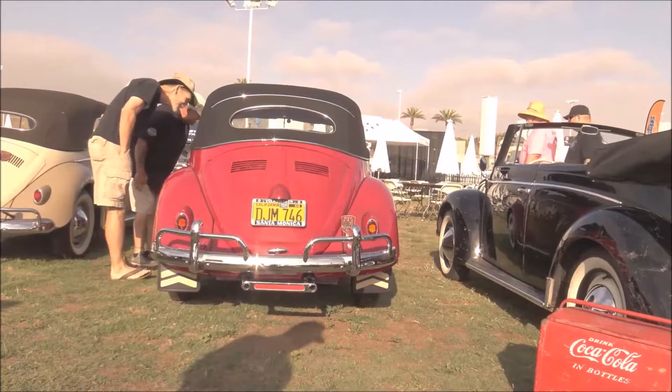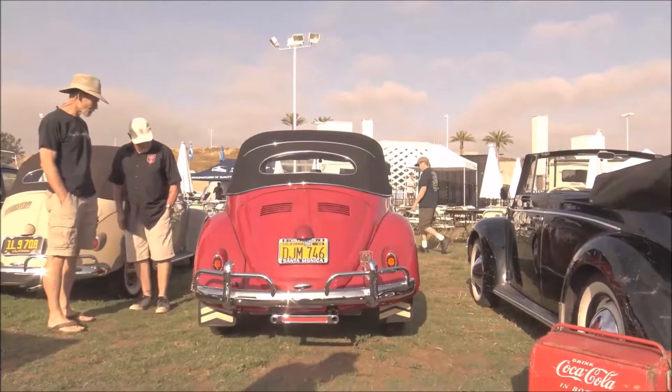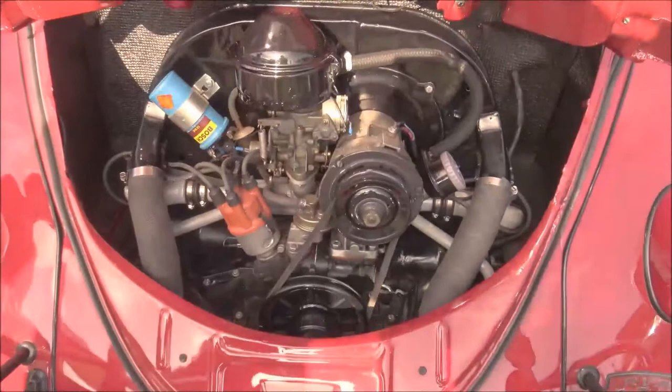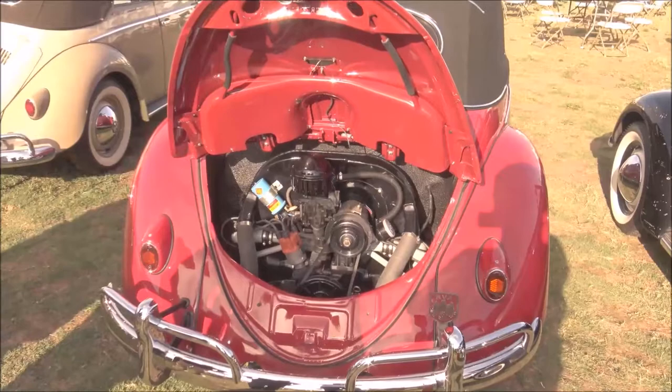The original engine for this is a 36 horsepower, but I upgraded and made it a 1600 dual port and had it powder coated. The correct engine is a 36 horsepower, but I wanted a little more speed. Now I actually want to find a 36 horsepower to go back, but for now I made it look clean.